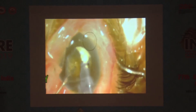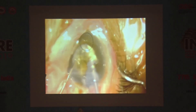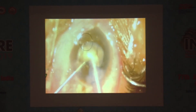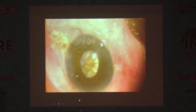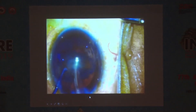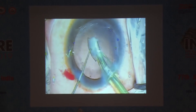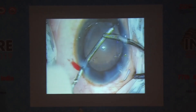In another video, a surgeon learning phaco attempts a hard cataract. The pupil becomes small, creating additional difficulty. This illustrates the risks for surgeons on the learning curve attempting challenging cases. There was also another video in which a capsular rent occurred during irrigation and aspiration.